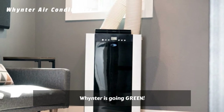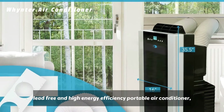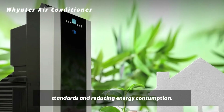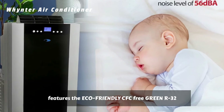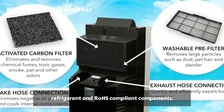Winter is going green. With this new eco-friendly CFC-free, lead-free, and high-energy efficiency portable air conditioner, you can stay cool while keeping with better environmental standards and reducing energy consumption. This Winter Green Arc 14S features the eco-friendly CFC-free GreenR-32 refrigerant and RoHS-compliant components.